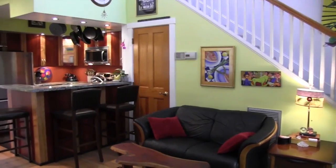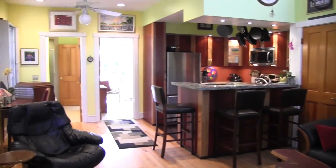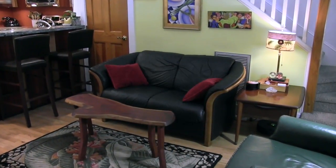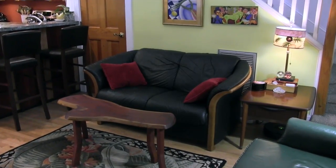Step into the large living room with two-story ceilings and settle in to island luxury. Enjoy the open floor plan, hardwood floors, and lots of natural light.